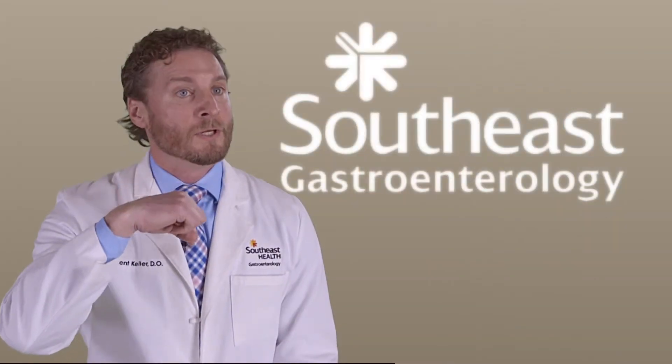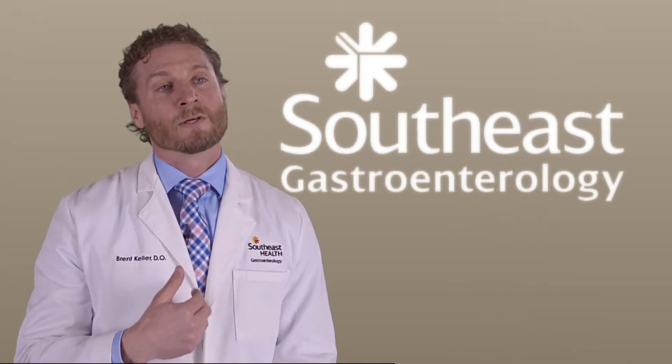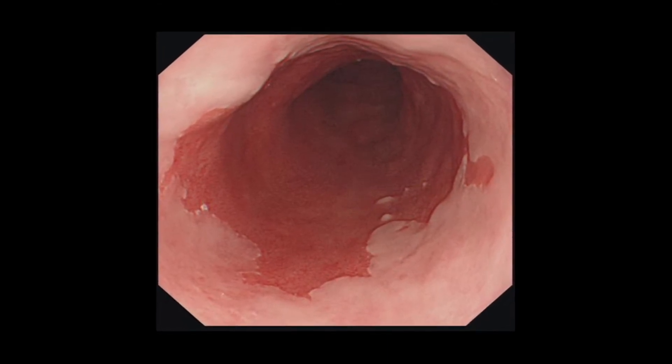I take a camera and look down into your esophagus, into the stomach, and into the small intestine. When I examine the esophagus looking for Barrett's, the Barrett's mucosa, or skin, is more red than the normal esophageal skin.